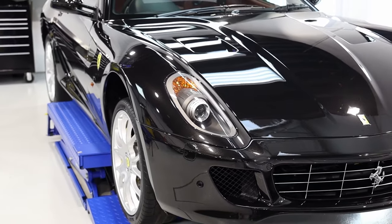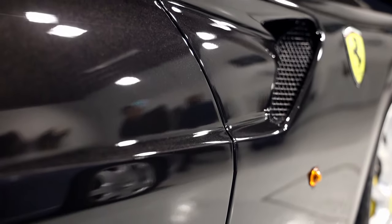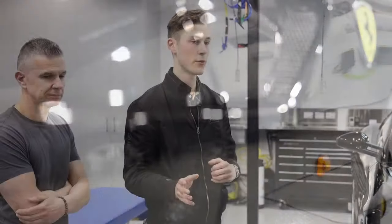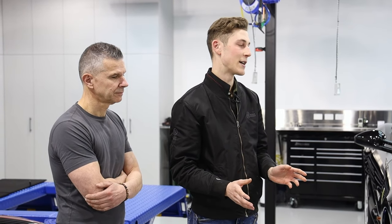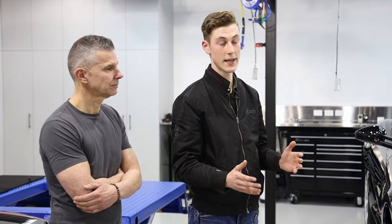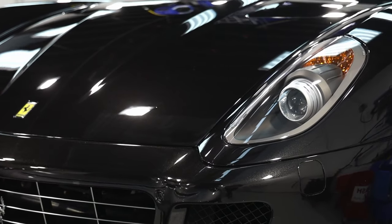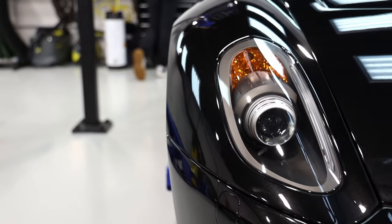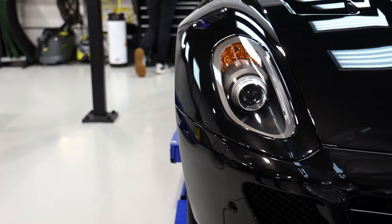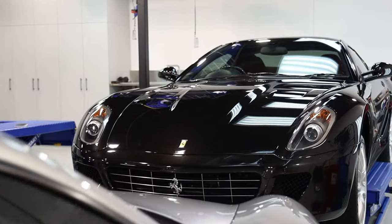The Ferrari is from a very similar era — more or less the same age as the Lamborghini — however it was in really good condition. The owner wanted to maintain that condition as best as he could, and he's going to be driving quite a lot: freeways, country drives and things like that. So it went with full PPF on the whole car. We didn't have any templates for this car, so we had to do a complete custom job for maximum coverage, covering the whole car top to toe in PPF to stop stone chips, scratches, and any damage from driving.